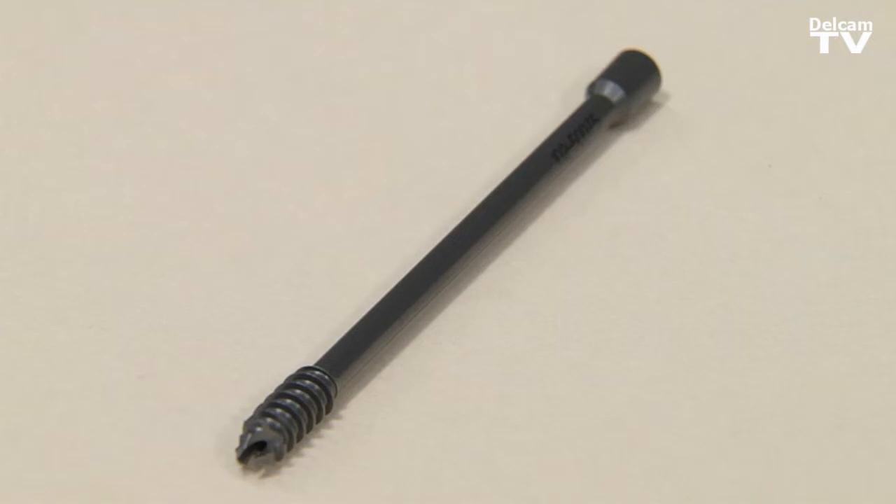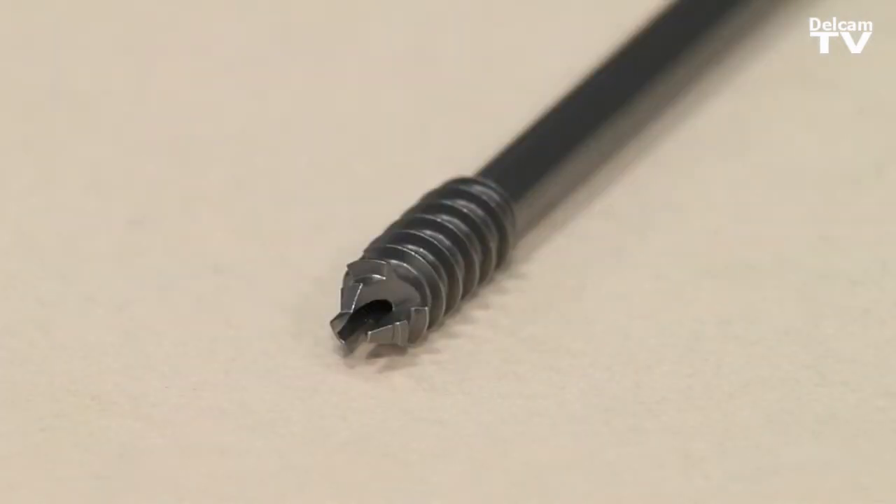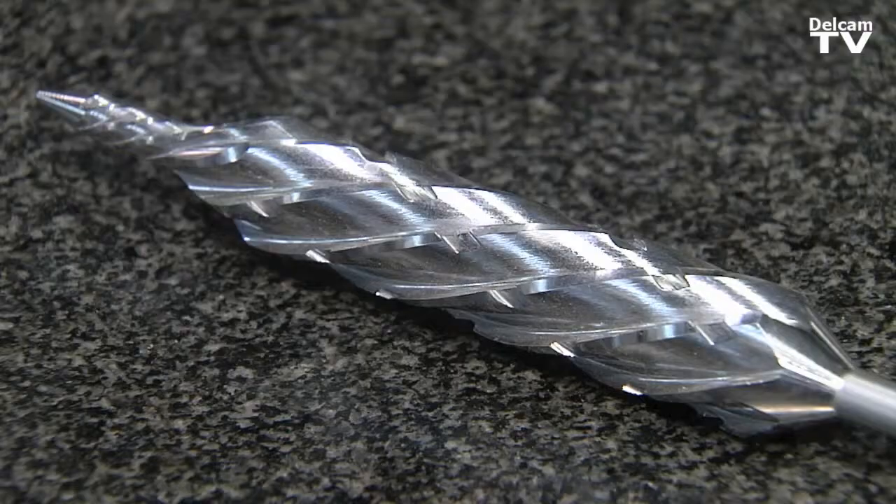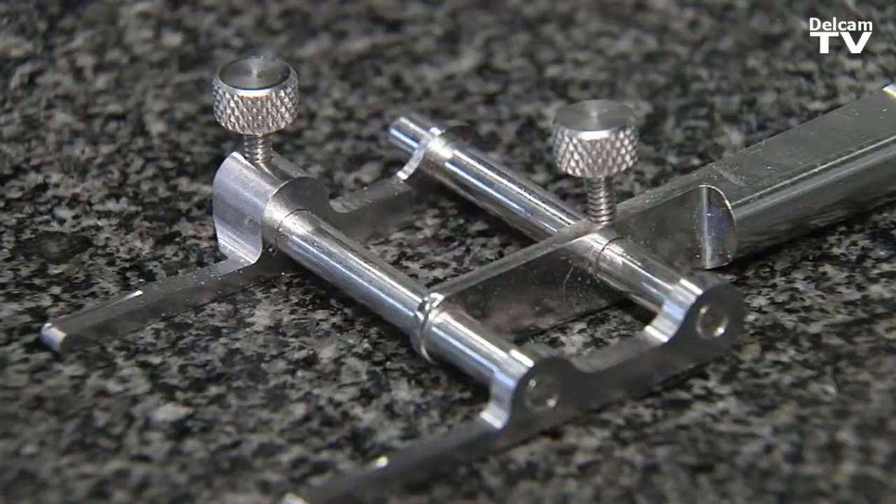Without the use of PartMaker, we would never be able to do some of the milling — any helical mills that we've had to do. I've made parts in the past that I would have never been able to do efficiently, and I would have broken so many tools that I would have looked at them when they came across my desk and said, this is just too complex for us.